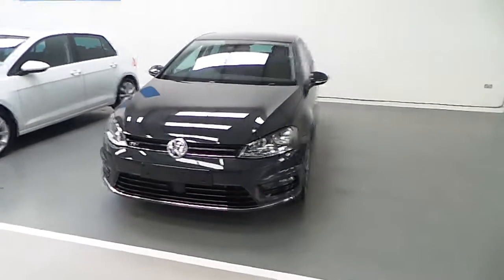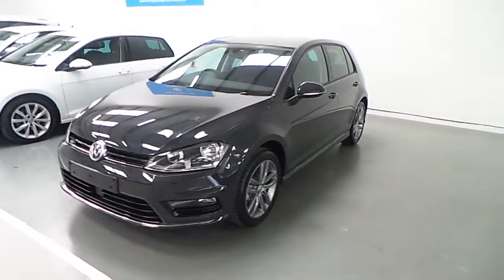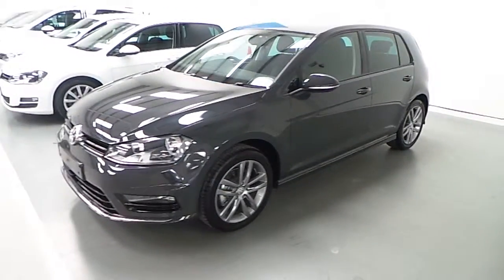Welcome to Joe Duffy Volkswagen Exit 5 M50. Today we give you a Volkswagen Golf finished in Urano Grey.